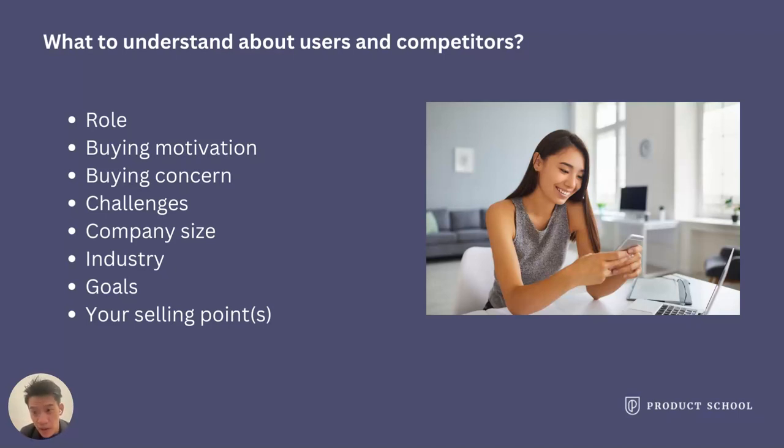Also consider the size of the company they work at — big, small, or medium. You can try to understand your user persona: which industry do your users come from? Are they from fashion or tech industries? Why do they come to your product? What are the pain points you fix for them? What are your selling points? What keeps them retaining and using your product?